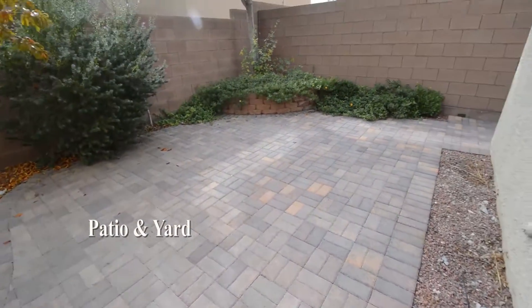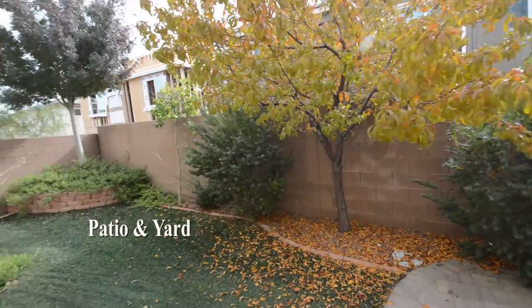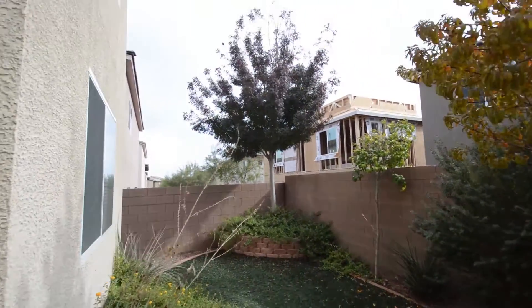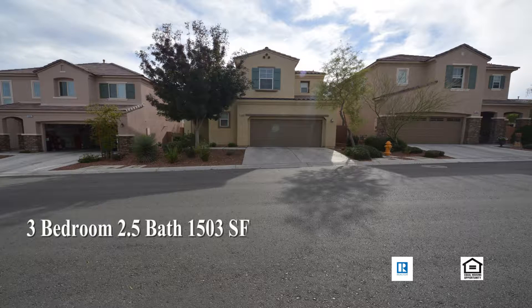The backyard has a large patio and mature plants and trees. This three bedroom, two and a half bath house with 1,503 square feet is available now for rent.